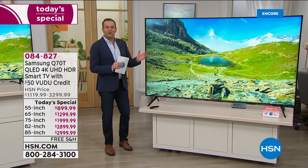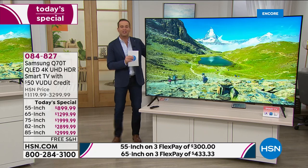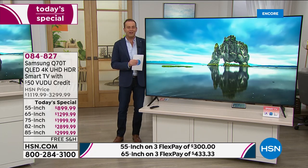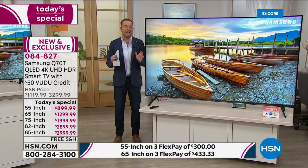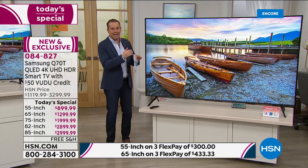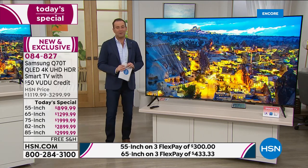I feel like I'm in land of the giants or something, look at the size of this TV! I'm stood next to the largest television we've ever presented on HSN as of today's special. It's an 85-inch Samsung — this is the Q series, which is the flagship line from Samsung, and this is your Q70. It is the most high-end, most premium, most premiere television we've ever featured.